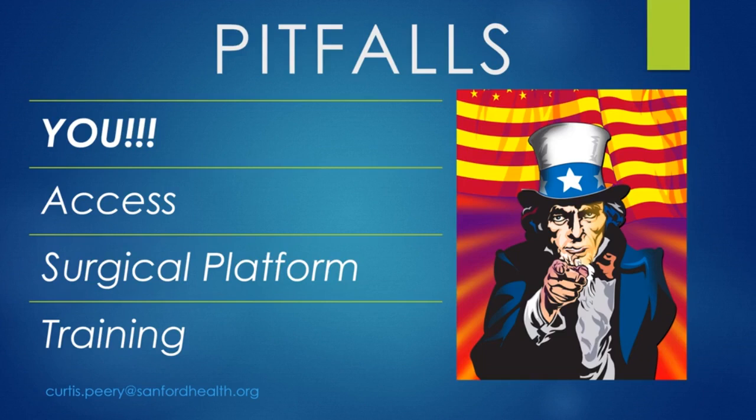The next big problem is access. If you have limited access to a platform, you don't have block time because you use it infrequently — which was my case — and you may find that you're not able to accumulate cases rapidly enough or frequently enough to get to that high level of performance.